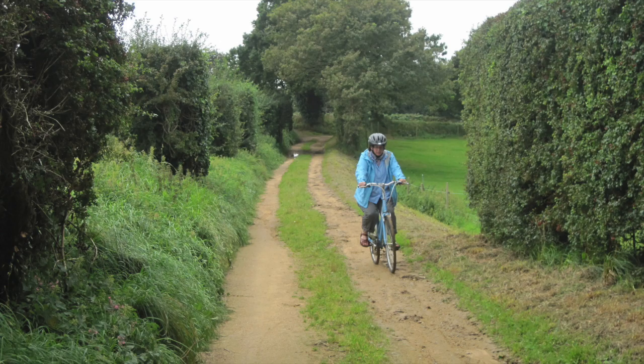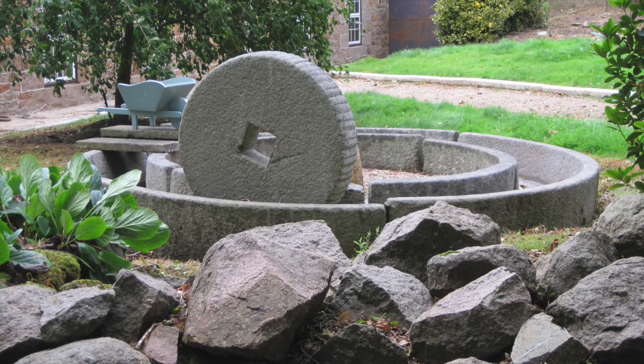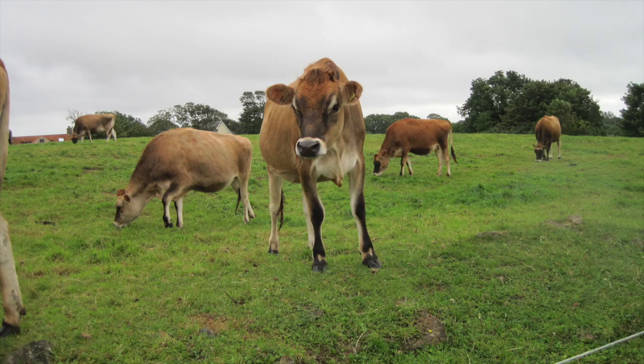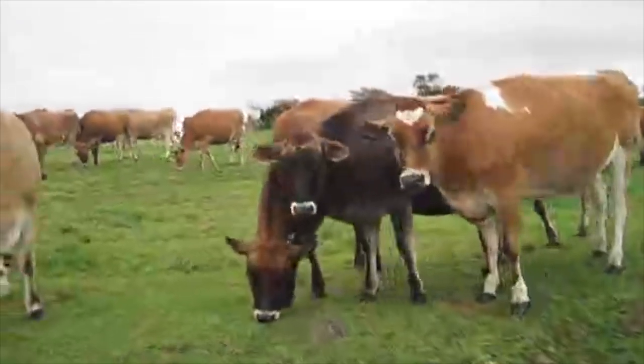One thing we'd see all over the island were these stone objects — like a circular trough with a big stone wheel — which we later found out were actually used for grinding up apples to make cider. But of course, the thing we were most excited to see was just Jersey cows all over the place. We would just ride around and see them grazing here and there.